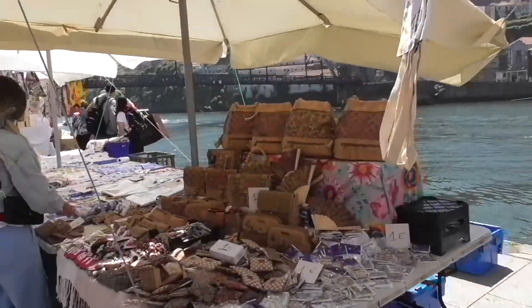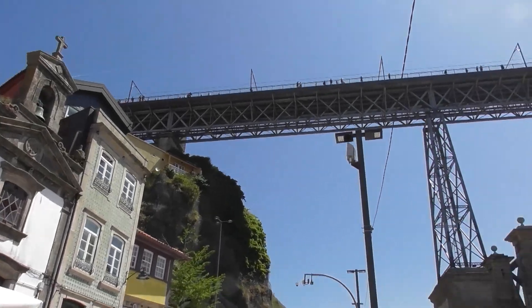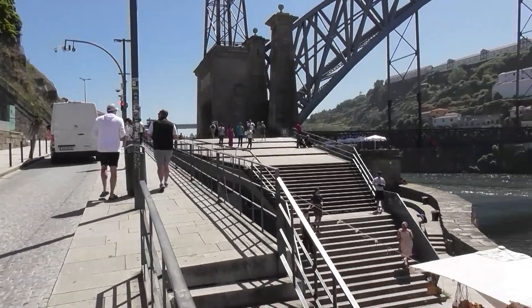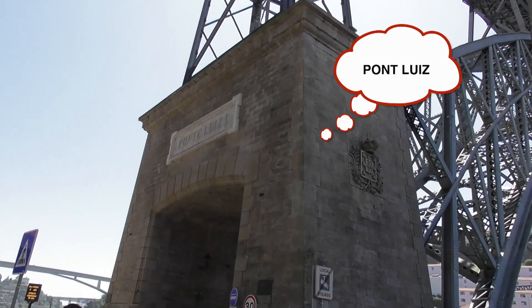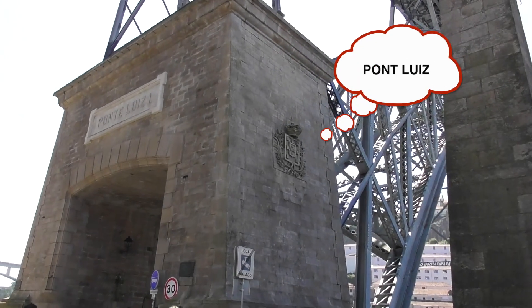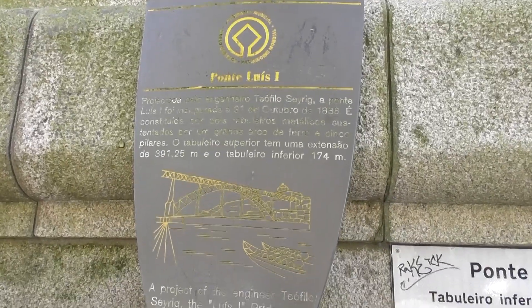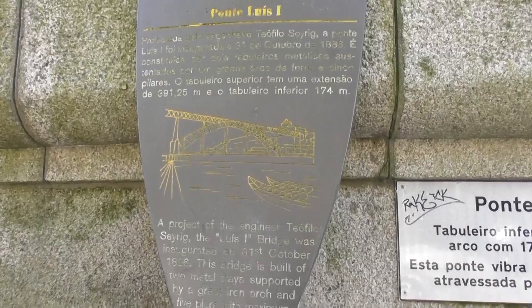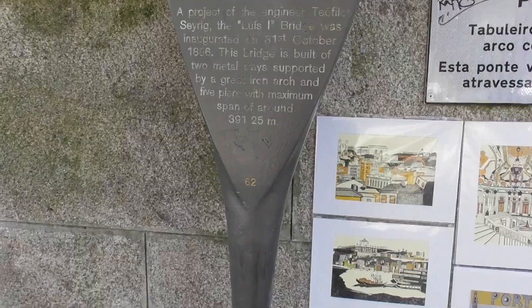I'm going to walk across the bridge — you can walk across both levels. I'll stick to the lower today. Ponte Luísa, it's from 1886, built of two metal trays supported by a great iron arc.